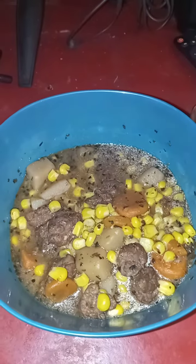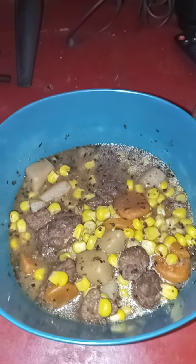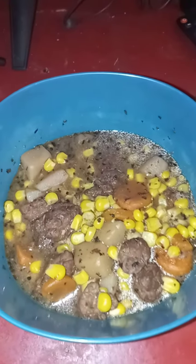Then you boil on the stove until it is delicious. This is what I call corned beef stew.